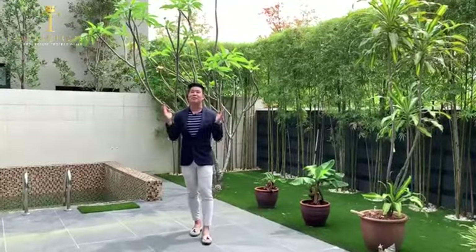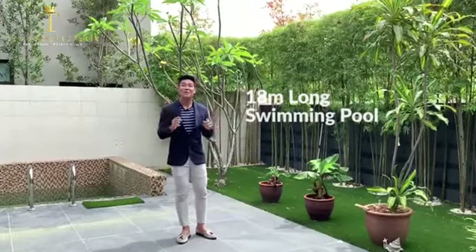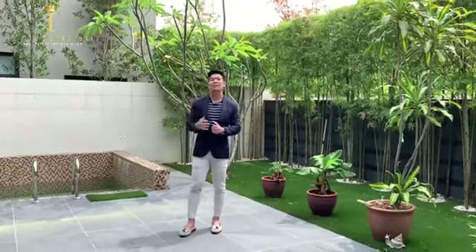One of the great things about this beautiful detached house is that it comes with its very own 18-metre long swimming pool, which you can enjoy during the weekends with your family and friends.